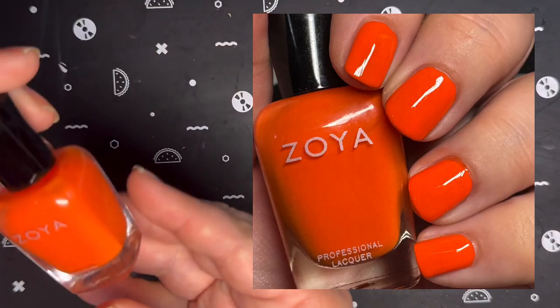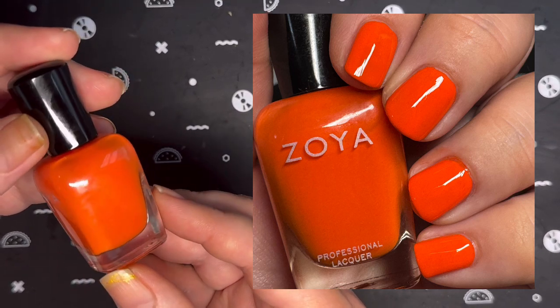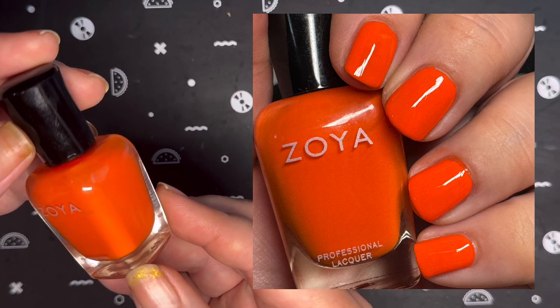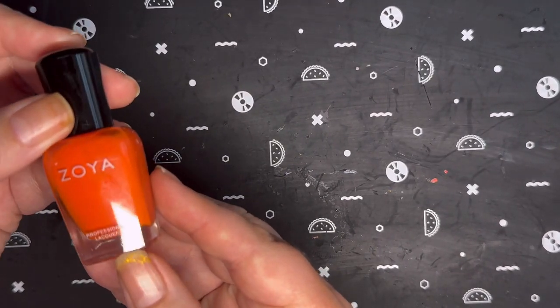Last but not least, from Zoya, I have Cam. It's coming up a little bit darker on camera than it is in real life — it's very bright. But it is considered a warm, deep, full, saturated orange according to Zoya's website, and I was able to get this opaque in two coats.